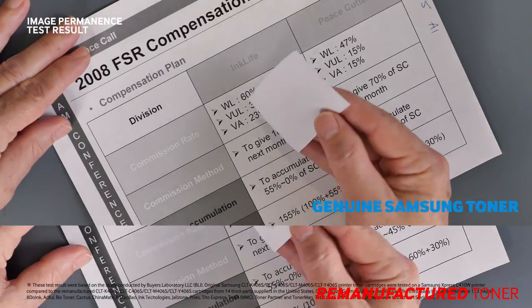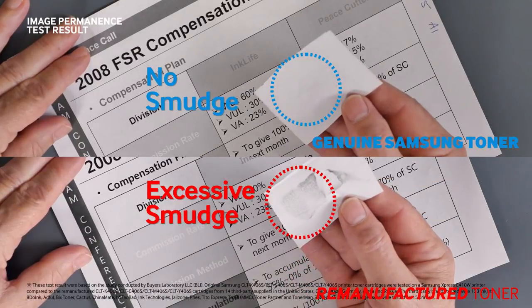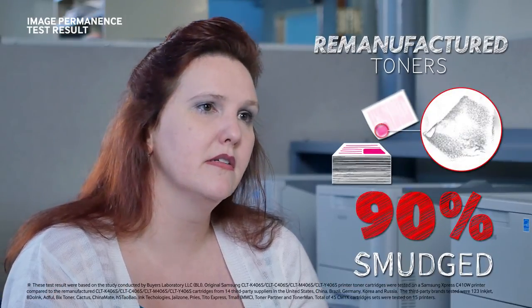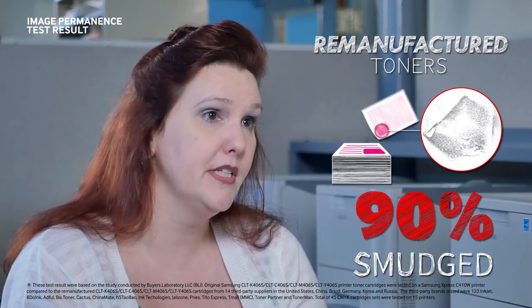This is compared to moderate to excessive smudging displayed by an astounding 90% of prints from the third-party brands, proving their image permanence is clearly inferior to genuine Samsung toners.